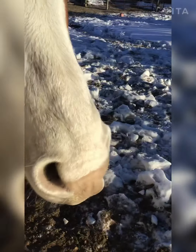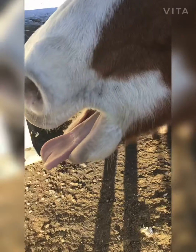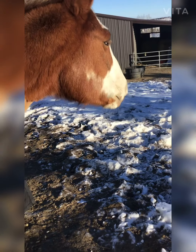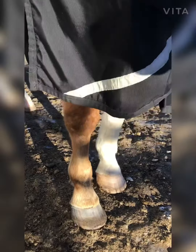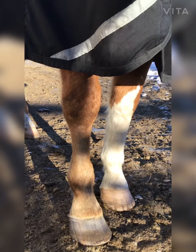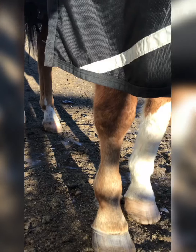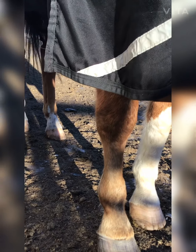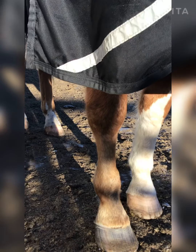He's going out to the pasture and he's not on stall rest anymore, and that's the important thing. He's healing — he's come quite a long ways. But when he first injured it, the vet thought that it could be a tendon too.